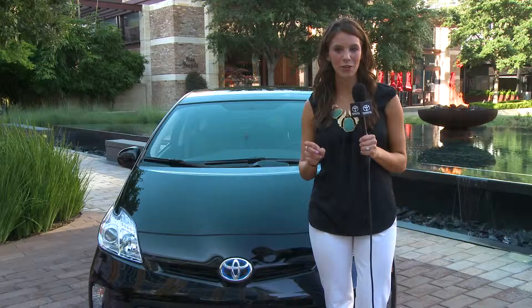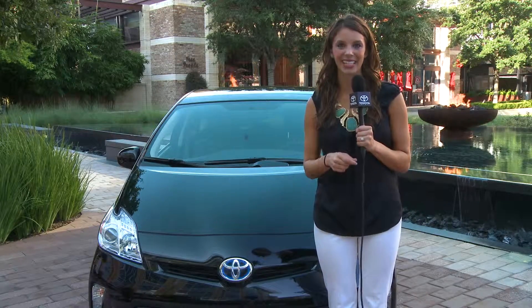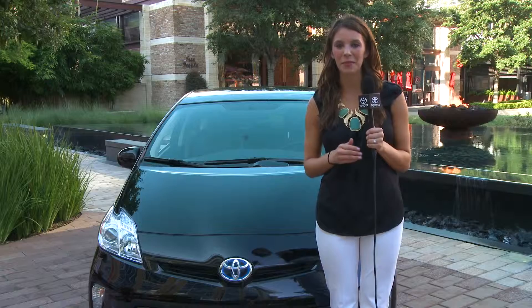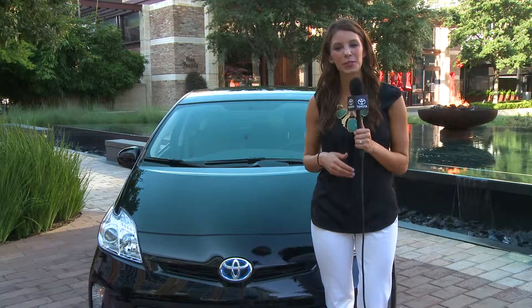I'd like to introduce you to the all-new limited edition Prius TSS. The Prius TSS is the evolution of hybrid design backed by Toyota's renowned reliability for those seeking something different. We call it smart cool.